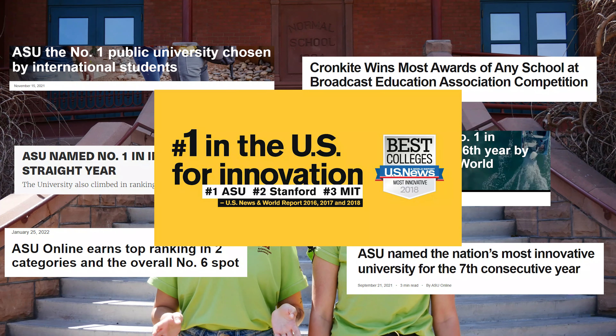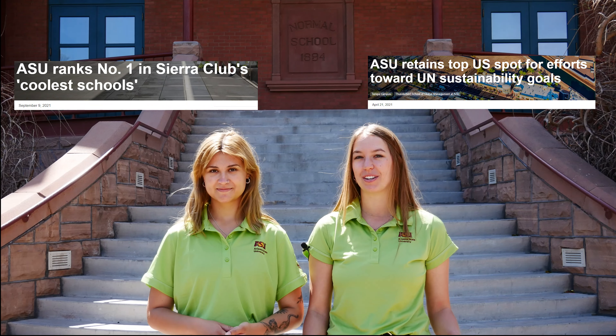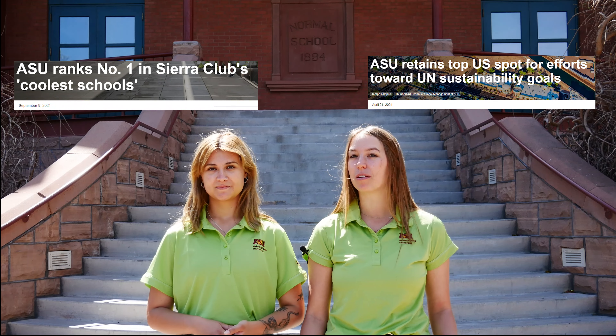Hi, I'm Maddie and I'm also Maddie. We're both students here at ASU and we work for University Sustainability Practices, a department here on campus that focuses on supporting ASU's sustainability goals. ASU ranks number one in a lot of things — when it comes to sustainability, ASU is named the number one green school by Sierra Magazine, and the United Nations ranked ASU number one for supporting the sustainable development goals.